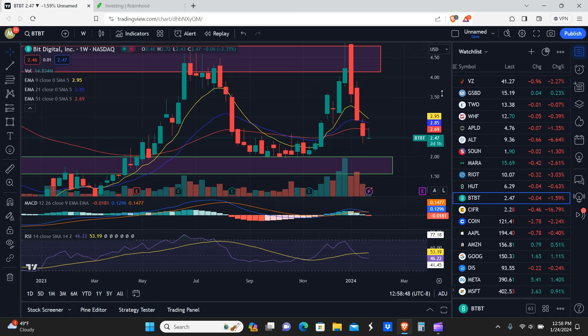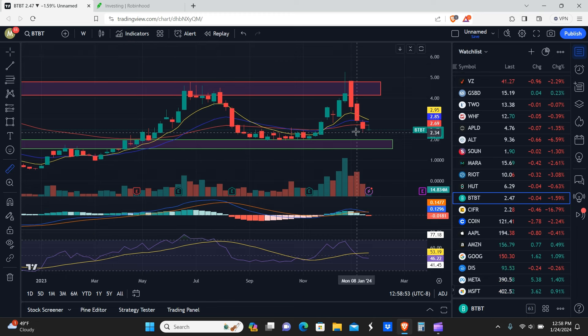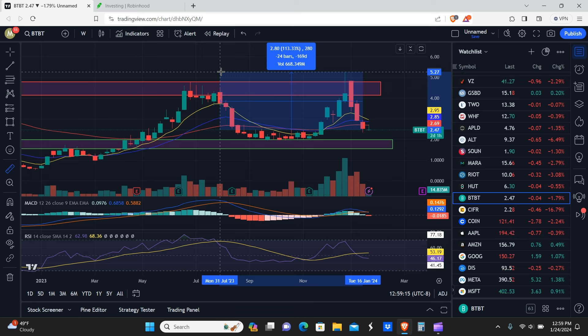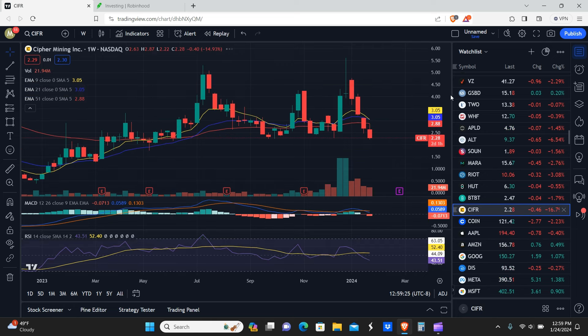We got rejected off the red EMA, which is a bearish sign, but it doesn't necessarily mean it's going lower. If you got in now and held to the bottom of the resistance zone, you'd get about a 67% return on $1,000 invested — roughly $670. Held to the top of the resistance zone, roughly 93%. If you sold at the wick high, roughly 113% returns — more than a 2x on your money.